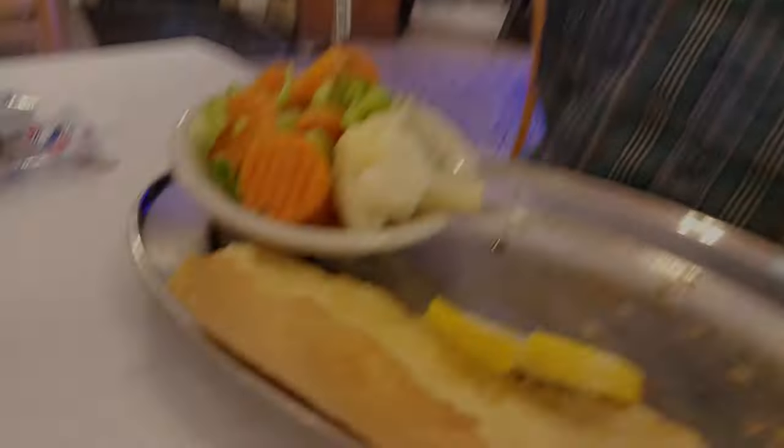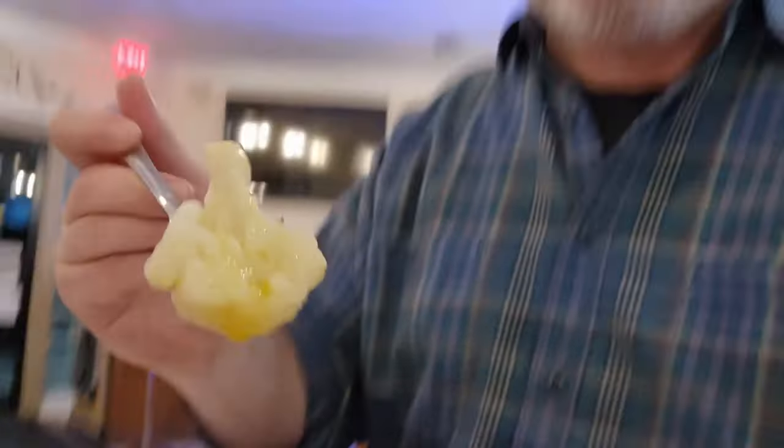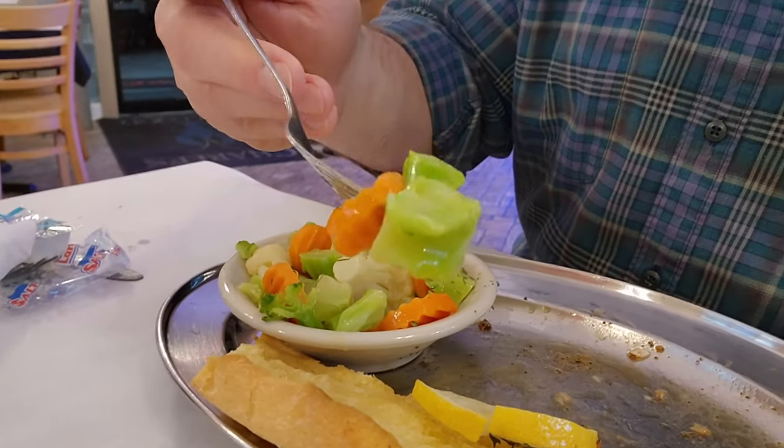Here we are with the last bite of the fish, and now we have to eat our veggies. The side has a lot of cauliflower, some carrots, and broccoli — cruciferous vegetables to keep ourselves healthy. The carrots are supposed to give better eyesight, right? Got to get all my healthy veggies in for the day.